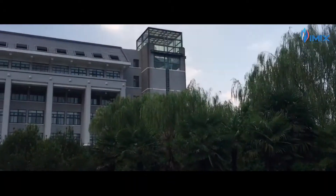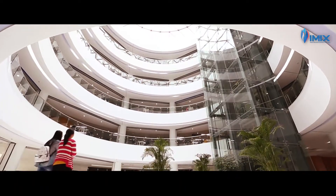Lanjut, kita ke perpustakaan. Tempat ini cocok banget untuk kamu yang ingin belajar atau mencari tempat sunyi.